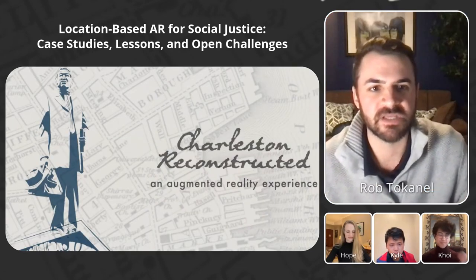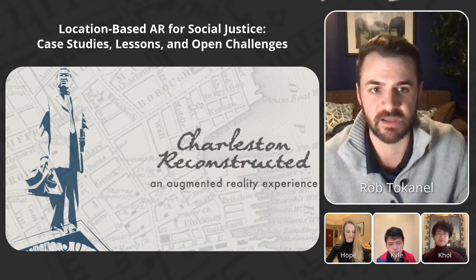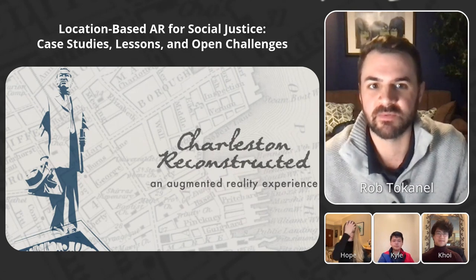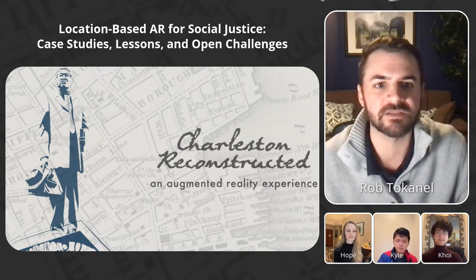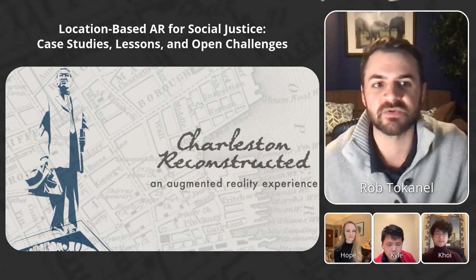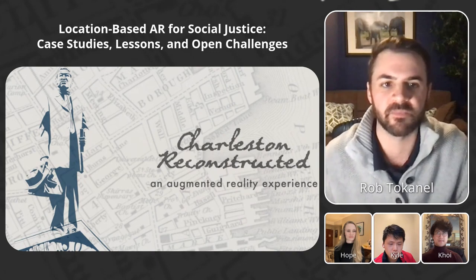In Charleston, South Carolina's most central square, there's a statue of former Vice President John C. Calhoun, who defended slavery. That's a common problem in public spaces across the United States. So we created an augmented reality app to contextualize and reimagine the monuments in Charleston Central Square, which is called Marion Square.